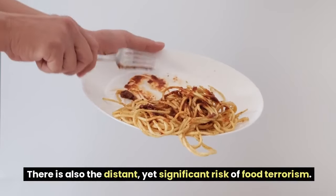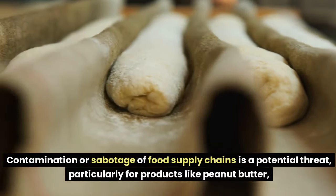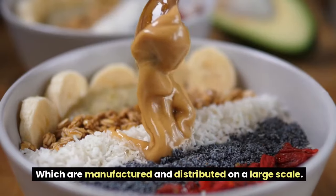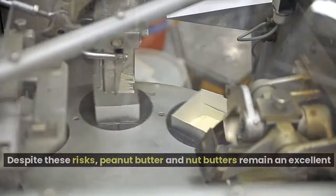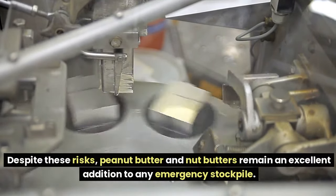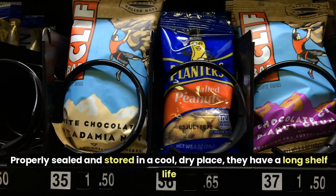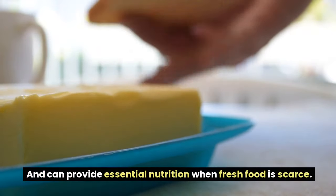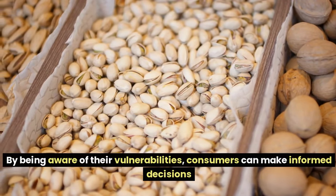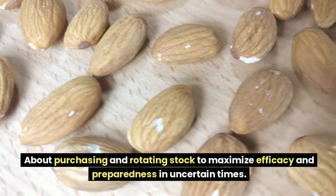However, there is also the distant yet significant risk of food terrorism — contamination or sabotage of food supply chains is a potential threat, particularly for products like peanut butter manufactured and distributed on a large scale. Despite these risks, peanut butter and nut butters remain an excellent addition to any emergency stockpile. Properly sealed and stored in a cool, dry place, they have a long shelf life. Being aware of vulnerabilities helps consumers make informed decisions about purchasing and rotating stock.